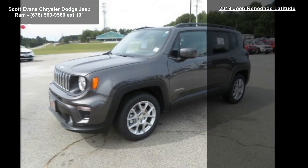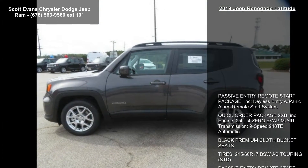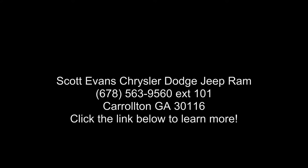Wheels: 17 inches x 7.0 Aluminum. Granite Crystal Metallic Clear Coat and Engine 2.4L I4 EvapM AIR. Low mileage is an important factor in your purchase, and this vehicle delivers a low odometer reading.